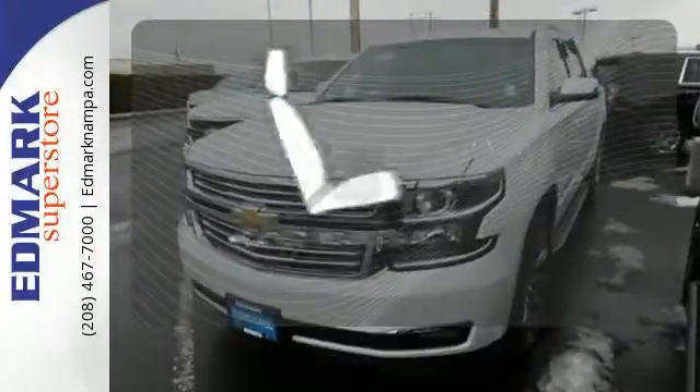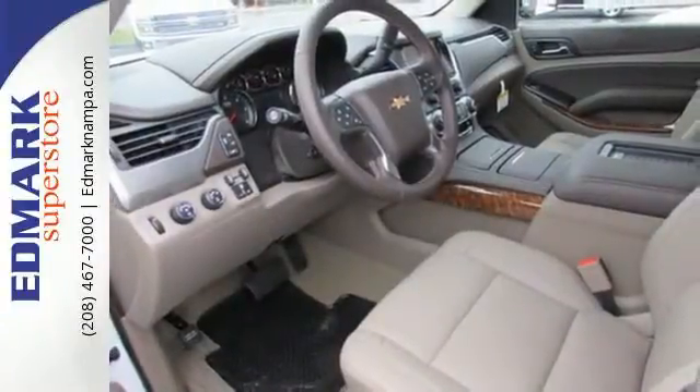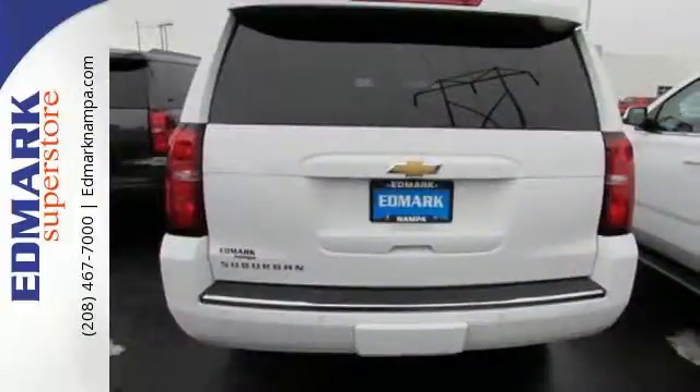Your passengers will be wrapped in comfort with heated rear seats. Simplify your life in a big way with this 2016 Chevrolet Suburban. Test drive it today.